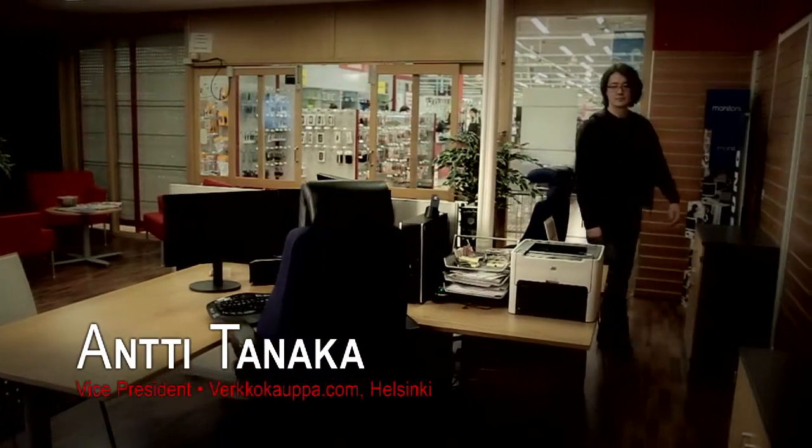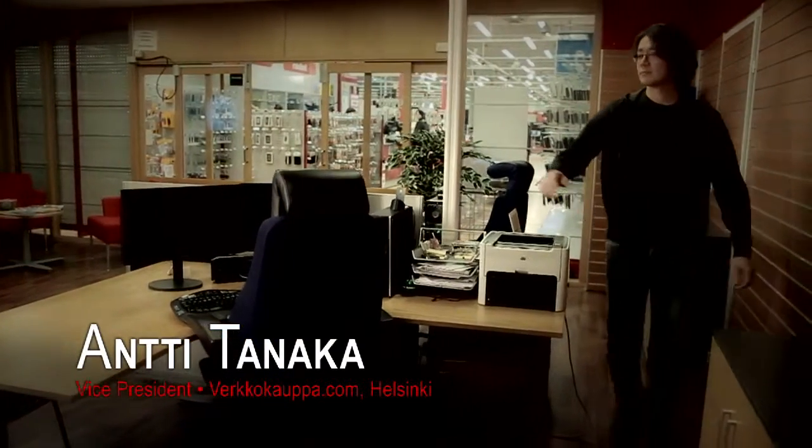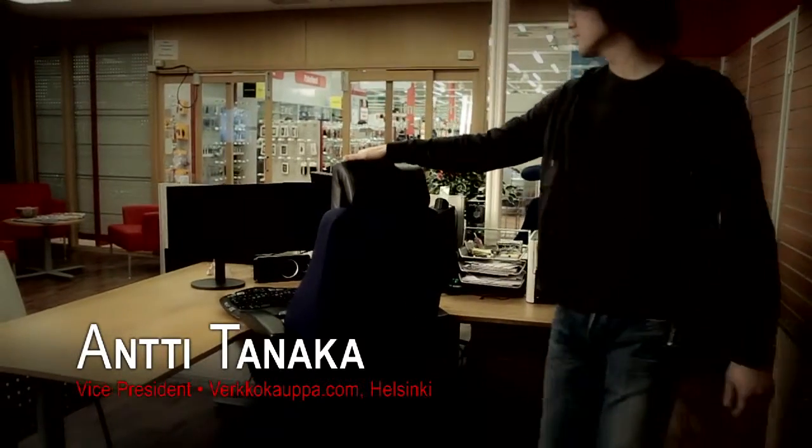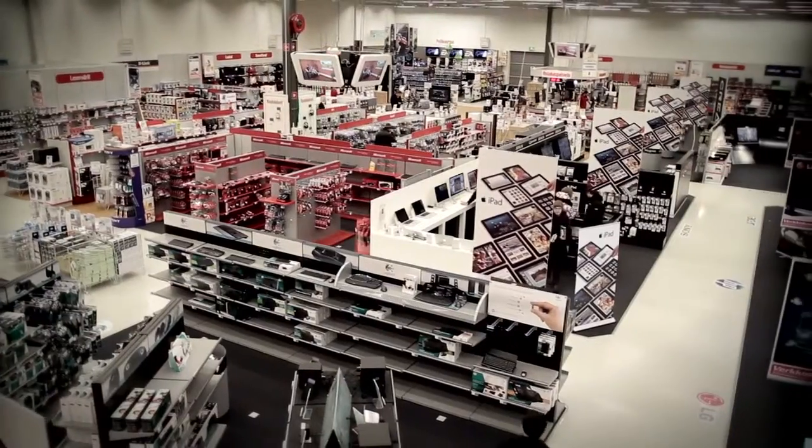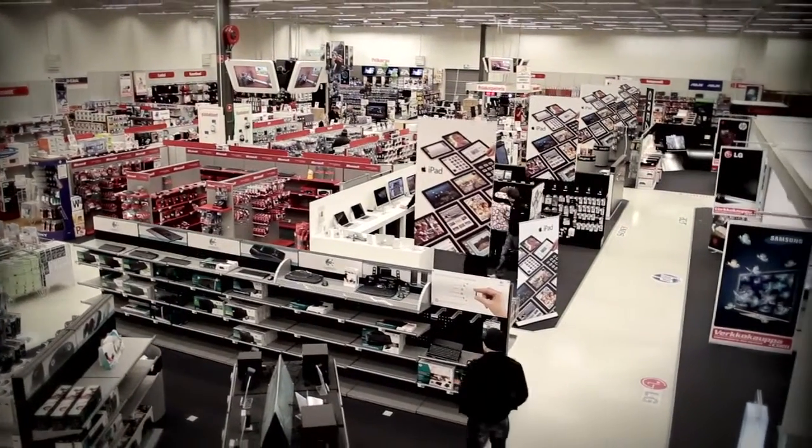Verkokaufer.com was established in 1992. In 2010 our turnover was 173 million euros. We have three stores in Helsinki, Pirkala and Oulu. Our web store has over 15,000 visitors daily, and our stores have from 2,000 to 3,500 daily visitors.